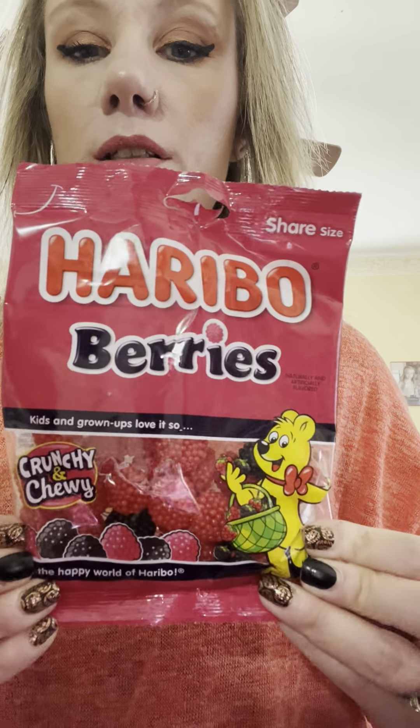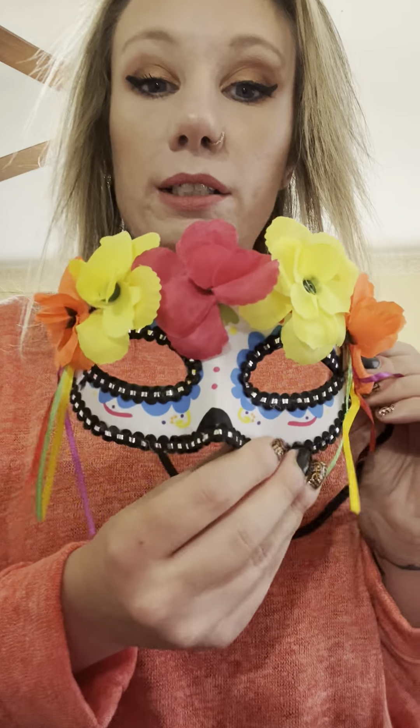My daughter picked up the gummies, like the berries, because she likes these. So she got those. And then she saw this cute little mask that I picked up for her because she likes to do dress up.